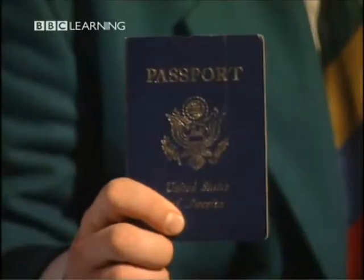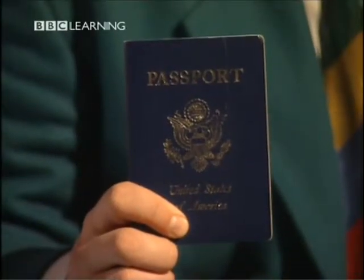What do you need when you leave your country? What must you have? Well, you probably need one of these — a passport, or perhaps an identity card. And you need one of these: a ticket.